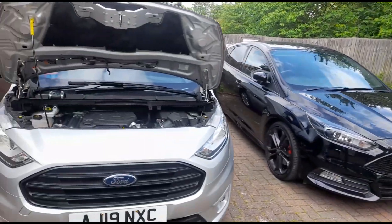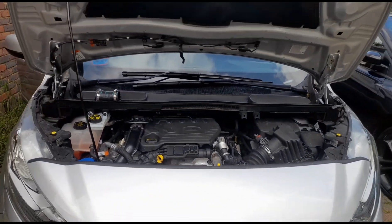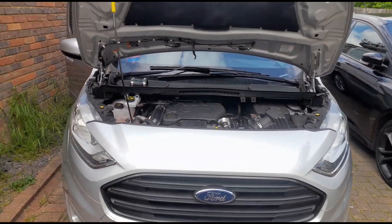Hello, it's Jimmy here at O'Reilly's. I've come to look at a Ford Transit Connect here. You might have seen similar stories like this on my channel.